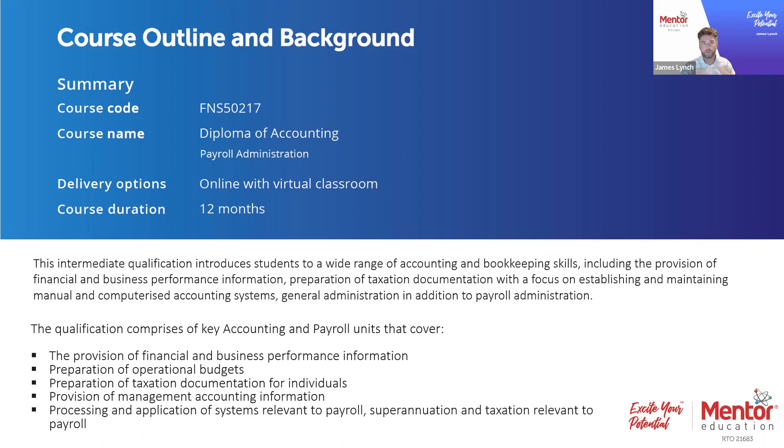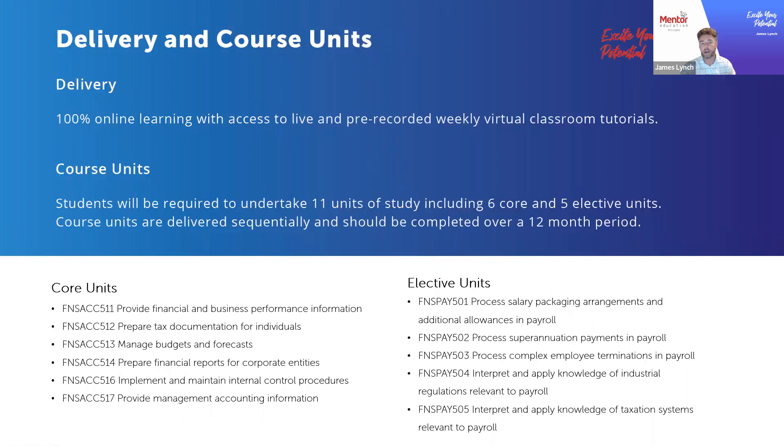What's really interesting about this course is there is that element of accounting fundamentals — financial reporting and the like — and then of course there's that element of specialisation by way of payroll. It's not until you deep dive into accounting and how it directly relates to payroll that you realise how complex it can be, how many moving parts there are, and why developing skills specifically relevant to this element of accounting is so important. This comes to life in the units themselves, broken into core units and elective units.